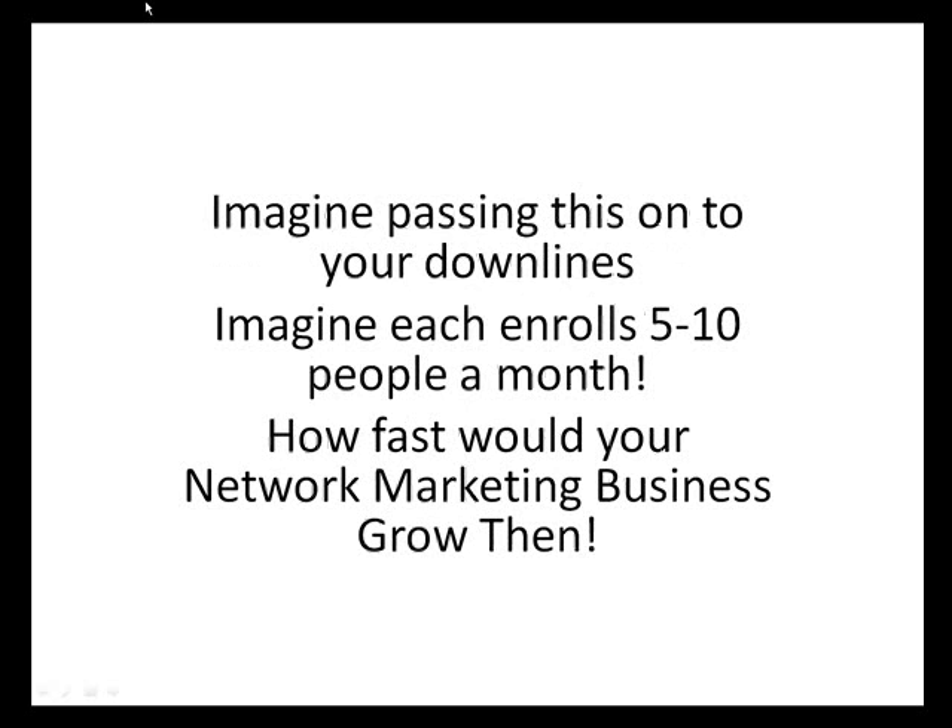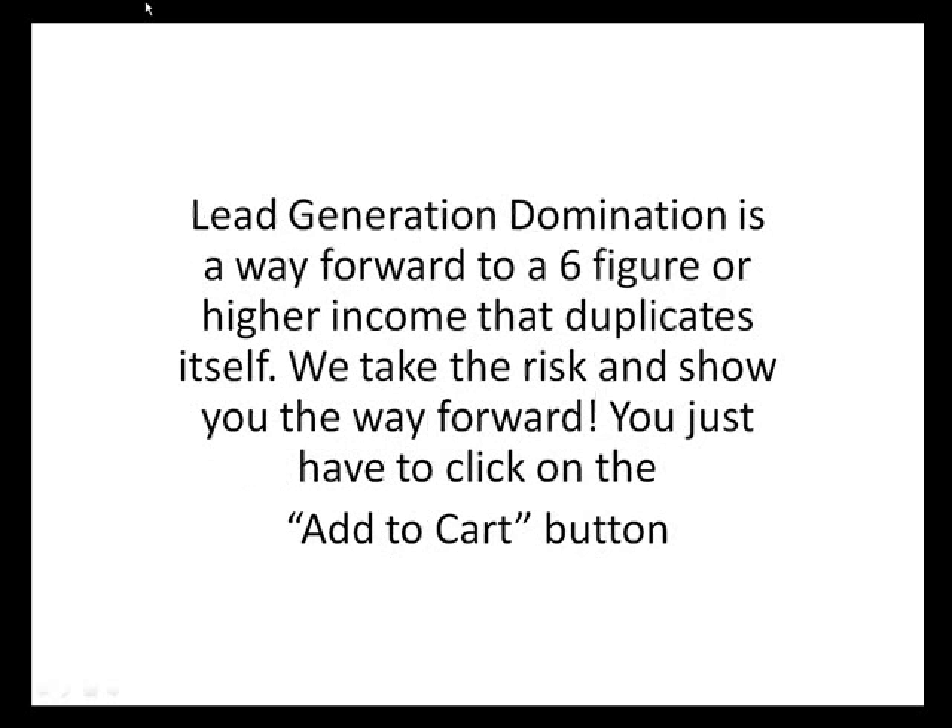Imagine passing this on to your downlines. Imagine each enrolls five to ten people a month — how fast would your network marketing business grow then? Lead Generation Domination is a way forward to a six-figure or higher income that duplicates itself. We take the risk and show you the way forward. You just have to click on the add to cart button.